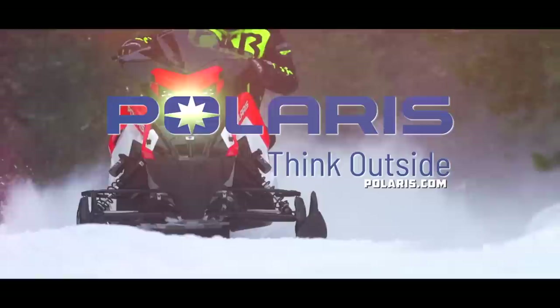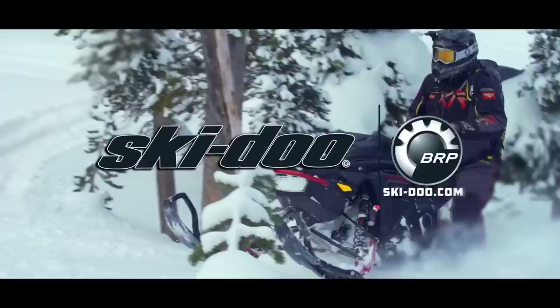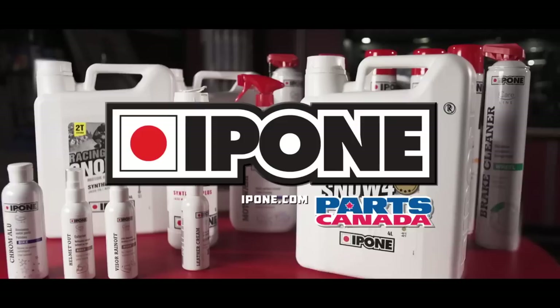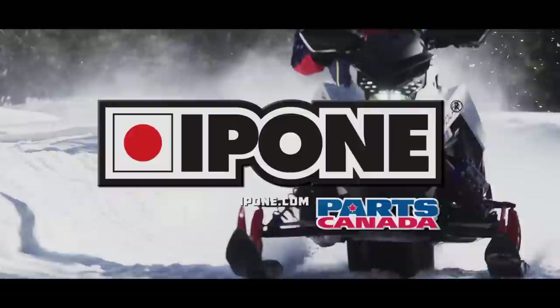Snowtrax is sponsored by Polaris — think outside — Ski-Doo snowmobiles, Yamaha — revs your heart — and by I-Pone Lubricants, exclusively distributed by Parts Canada.